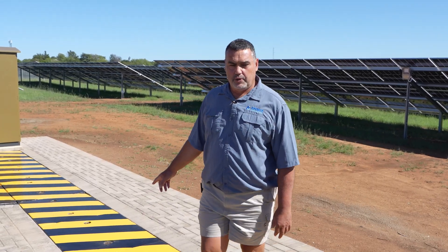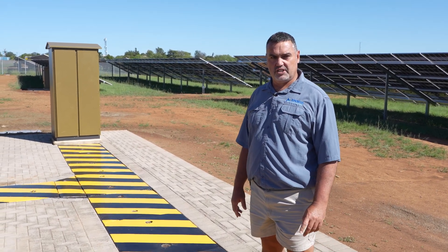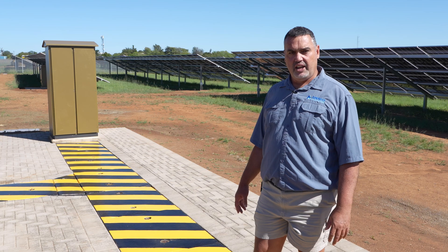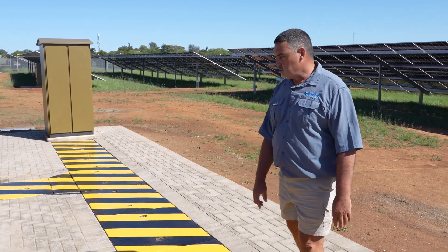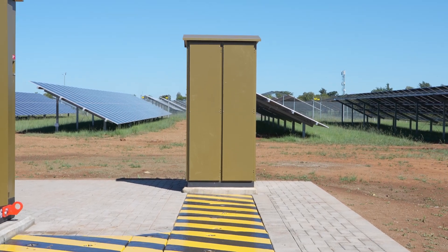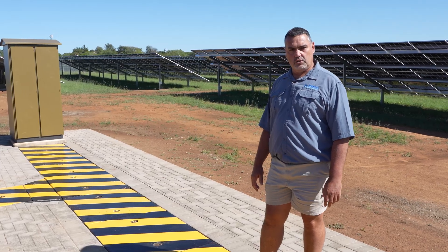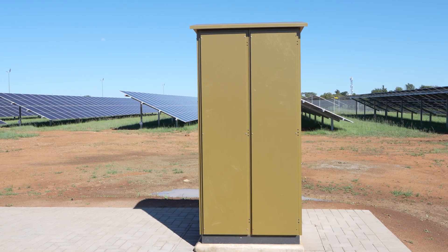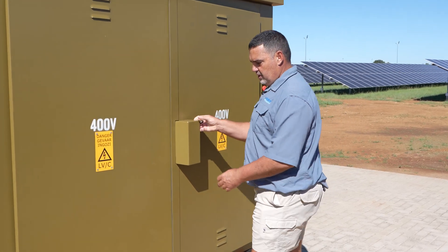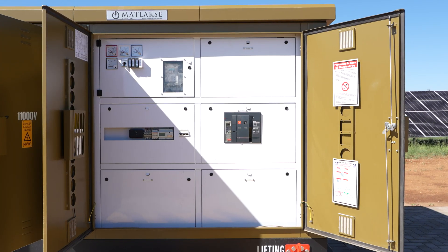We've installed a mini-sub with an 11kV grid connection. All the SunGrow inverters are feeding back into a combiner kiosk on the side, which is fed with cables into the mini-sub, and then we feed power back from the SunGrow inverters through the mini-sub into the 11kV system. This is our LV design.